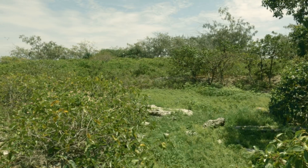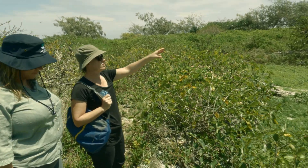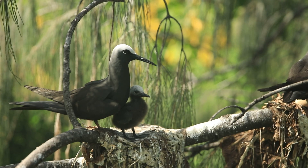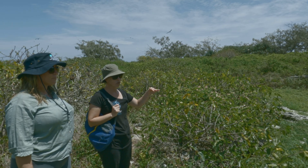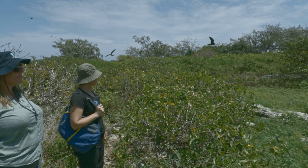This is the lowest point on the island and that's the largest, oldest sandpaper fig. Black noddies love nesting in the fig trees — they basically become the black noddy apartment buildings. They really like them.